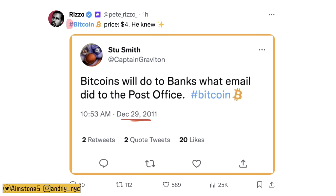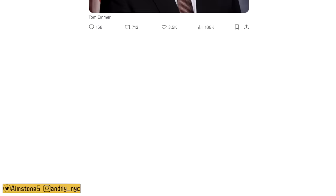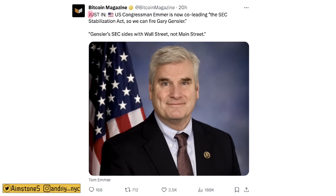Bitcoin's price was at $4 back in 2011 when someone said: 'Bitcoin will do to banks what email did to the post office, what Netflix did to Blockbuster, or what the iPhone did to digital cameras.' One hundred percent — technology improves every single day, and Bitcoin is a new monetary technology.